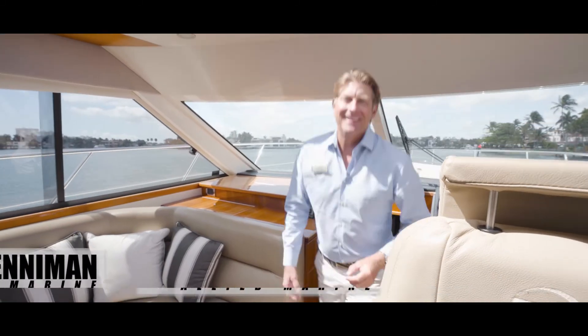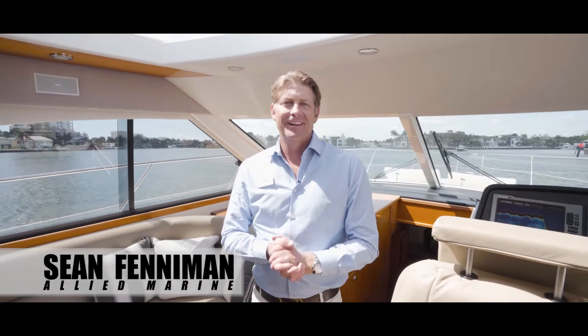Hey, I'm Sean Fenneman from Allied Marine. I'd like to welcome you aboard Safari, a 2013 50-foot Riviera. This boat is really kept by a knowledgeable yachtsman in Bristol fashion. She's got fantastic Cummings engines, a very high-gloss cherry wood interior, a pocketed tender garage, and as you can see, a very open and airy feeling. I know you're going to like what you see.